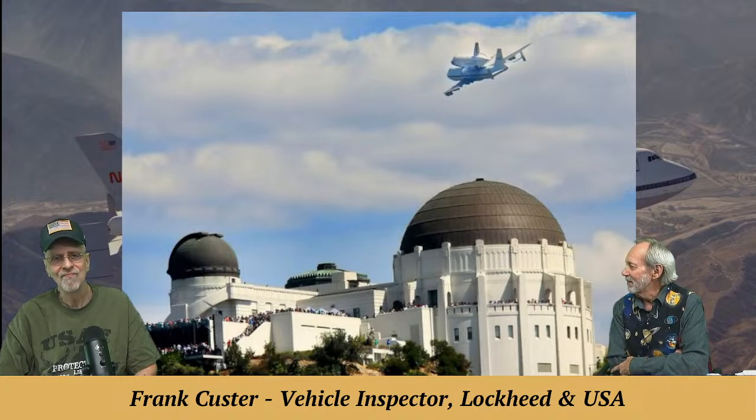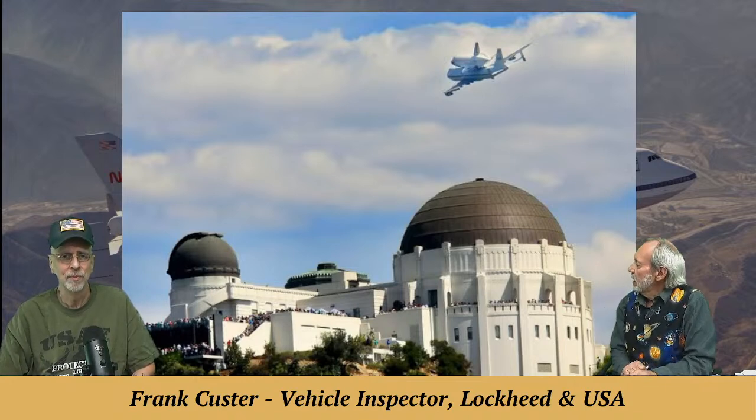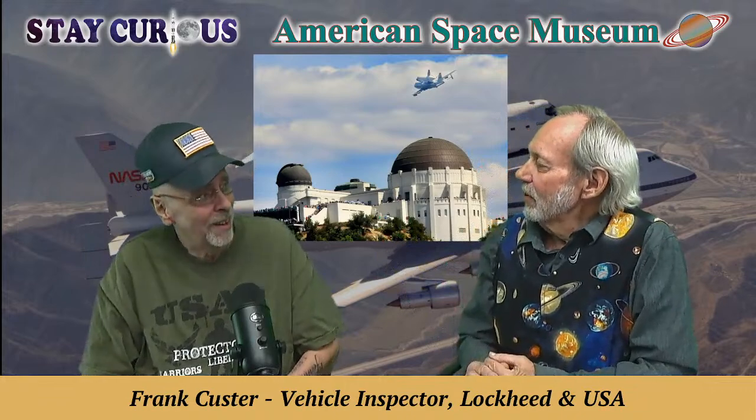Frank cringed at that, like so many shuttle workers do. Have you seen the three shuttles in captivity? It took Frank until last year to go over to KSC and see Atlantis — he just didn't have the heart to do it. When he saw it, it was hung up there like Billy Big Mouth Bass, and he half expected it to swing out and start singing. They did do a beautiful display though — the reveal, the whole movie thing. Frank says he just wanted to see his girl.